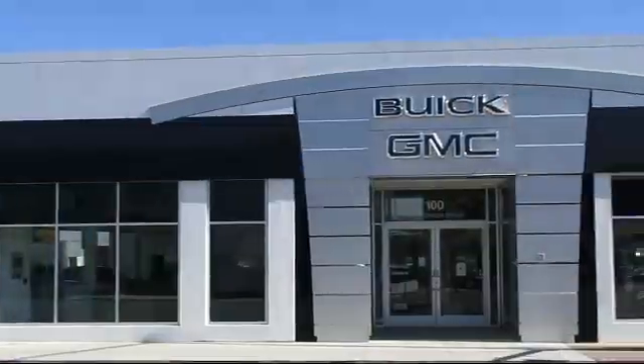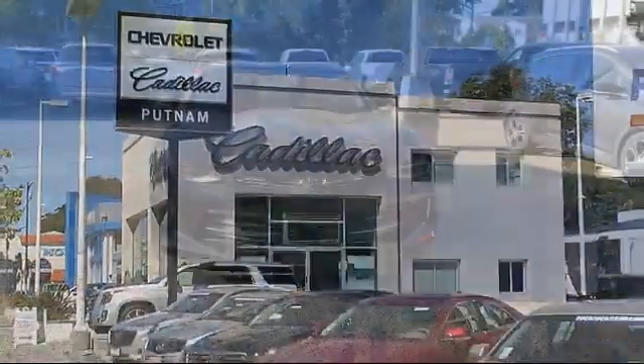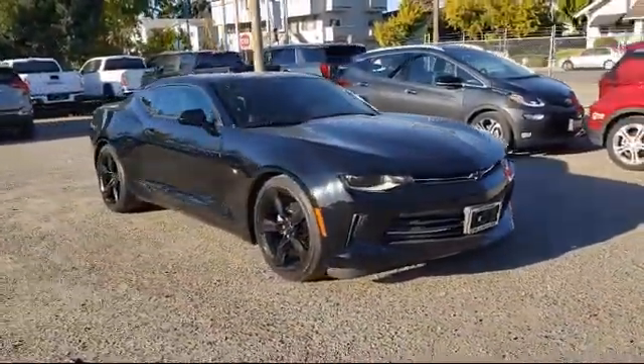Since 1965, family-owned Putnam GM has been satisfying customers on the peninsula. And here's another look at one of our great pre-owned vehicles from our large inventory.